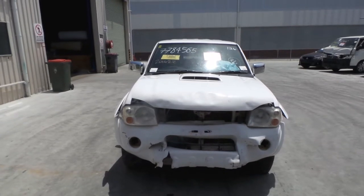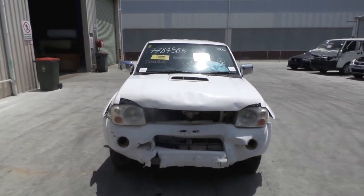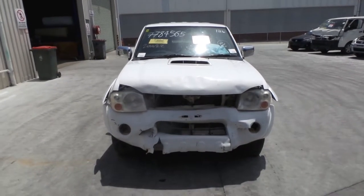This shape runs from the 9th month 2005 through to the 8th month 2015. It has a YD25 2.5 litre 4-cylinder turbo diesel engine, backed by a 5-speed manual 4-wheel drive transmission.